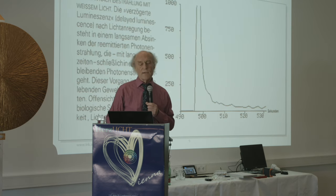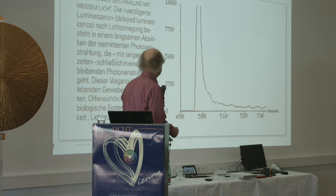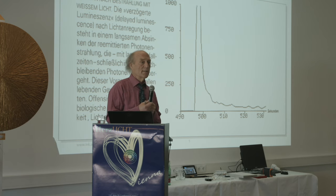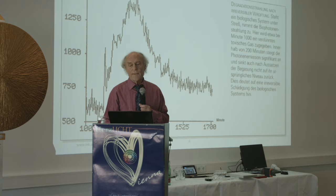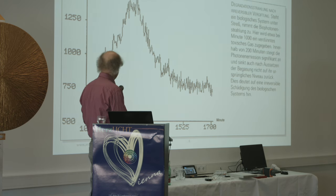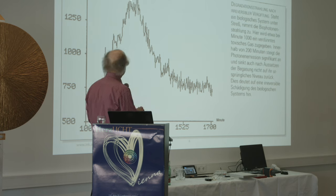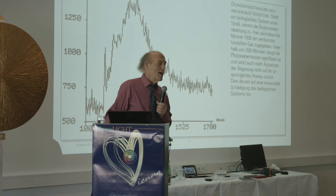From Popp's research: he radiated a wheat grain with white light, and over the next 30 seconds you see the wheat grain giving off light — meaning living plants are able to store light and give light off. If a grain is poisoned, as the poison takes effect the grain gives off light, and then gradually as it dies the light emissions cease.